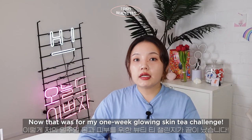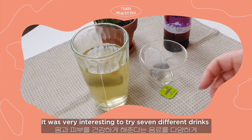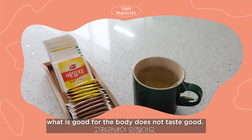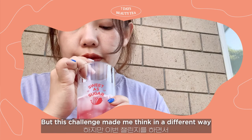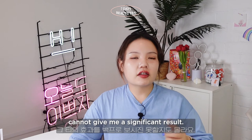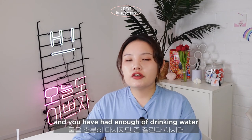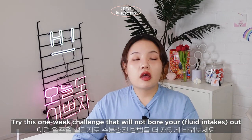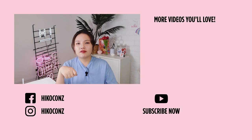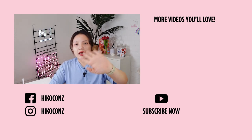That was my one-week glowing skin tea challenge. Before this, I didn't even know there were so many beauty drinks in the world, and it was really interesting to try seven different drinks for a healthier body and skin. People might think what's good for the body doesn't taste good, but this challenge changed my thinking — healthy food can be tasty. To be honest, just trying one drink a day can't give significant results on its own, but if you want to better your skin and body naturally in the long run, try this one-week challenge. It won't bore you, yet it will let you glow from deep within. I hope you enjoyed today's video! Leave questions in the comments, like and subscribe, and until next time — bye beauties! Let's be pretty!